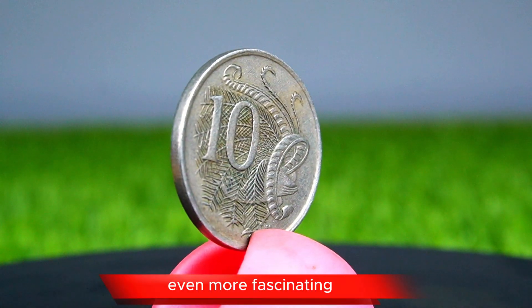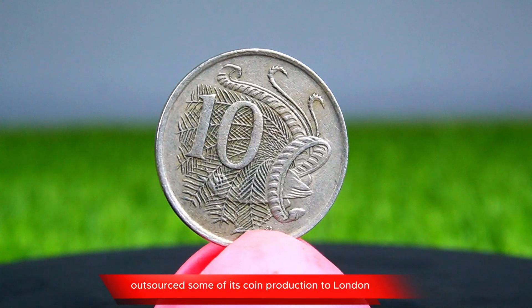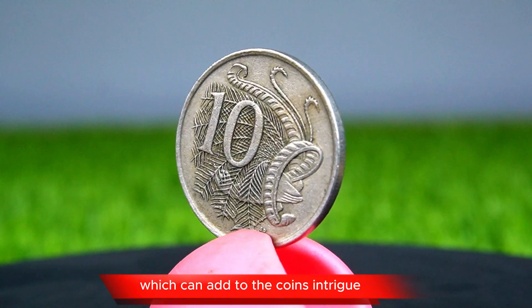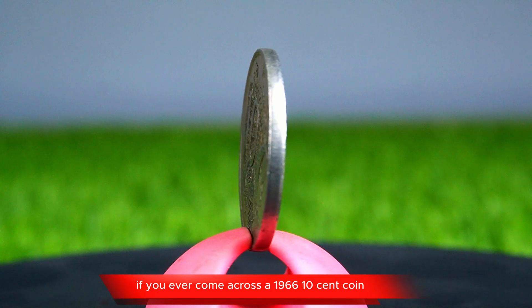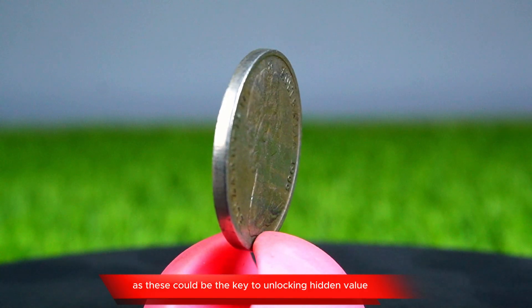Even more fascinating is the dual minting of the 1966 coins. Australia outsourced some of its coin production to London and Rome. Coins minted in London might have subtle differences from those minted domestically, which can add to the coin's intrigue and collectible appeal. If you ever come across a 1966 10-cent coin, check for minting marks or any slight differences, as these could be the key to unlocking hidden value.